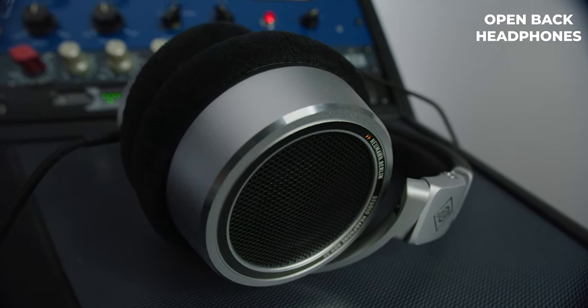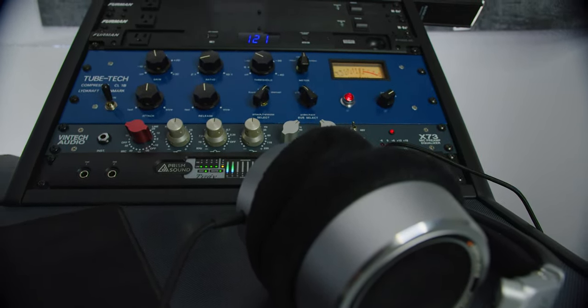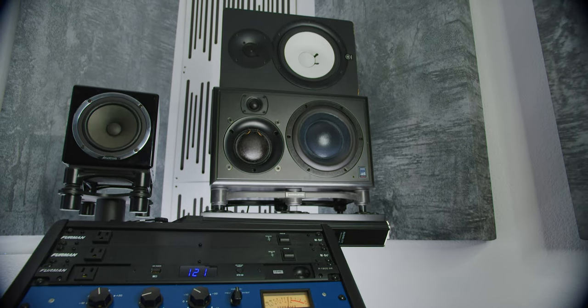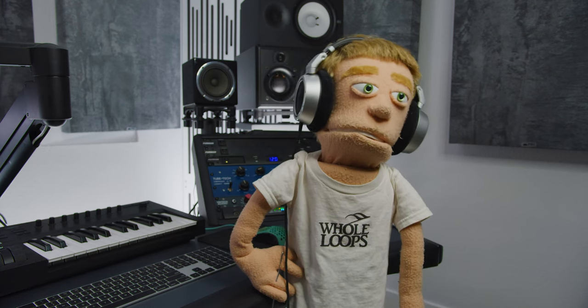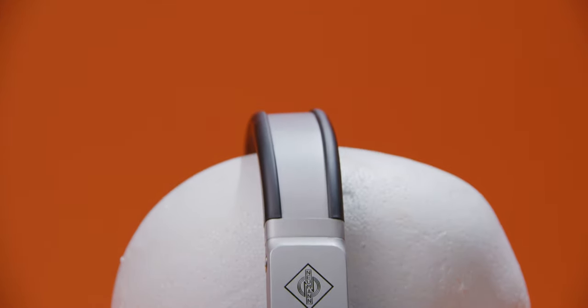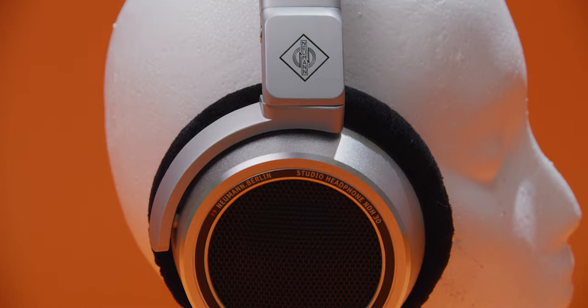As a music producer, mixing and mastering engineer, and general fan of high-quality audio, I was always really curious as to what the difference could possibly be between open-back and closed-back headphones, as well as high-impedance and low-impedance headphones. And I know this question is something a lot of viewers like you have been wondering as well, so I figured let's test them out on camera and see what happens.